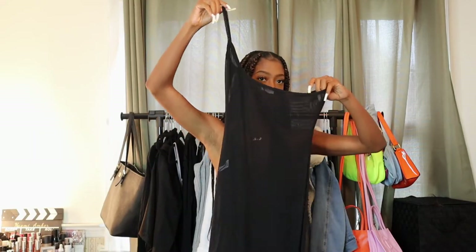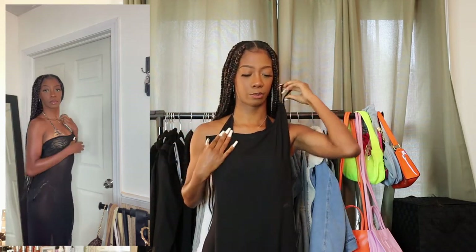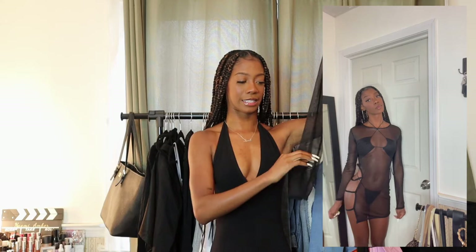For cover-ups, I got this one-shoulder black drapey long cover-up with a slit on the side. I think I could have gone a size smaller — it's a little big — but it's super cute. I also got this sheer black mesh cover-up that has cutout details with three little strings on the side. It is so sexy — it gives, it gives. Somebody please invite me to a pool party because I am ready. Other years I wasn't confident in my body, but this year I am ready to serve the looks.